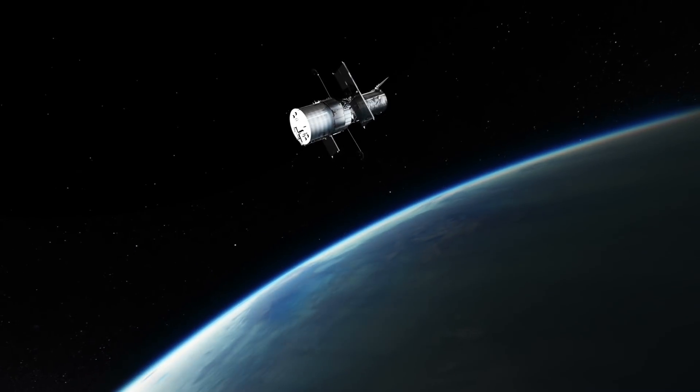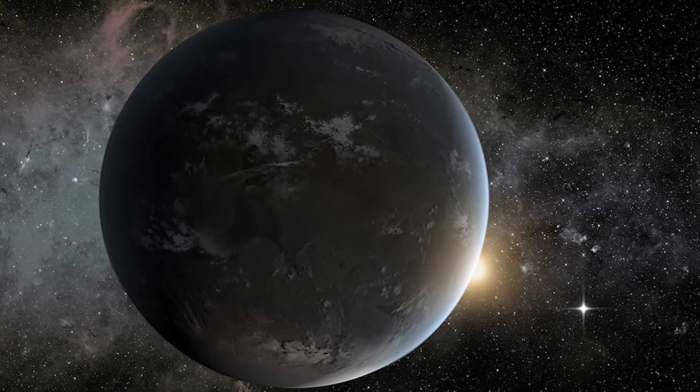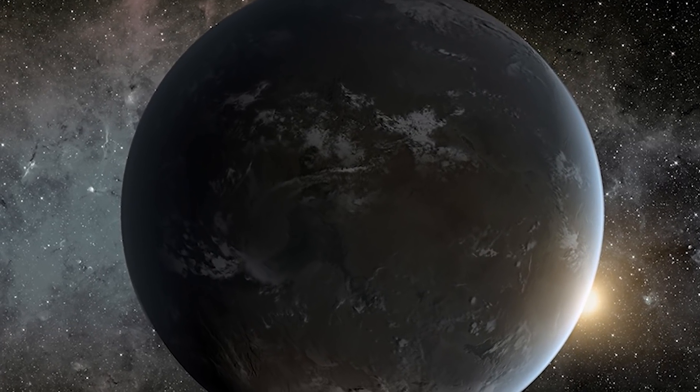From what the planets are like to whether they could be places to find life, join me as we explore how Teagarden B has the highest possibility of alien life.